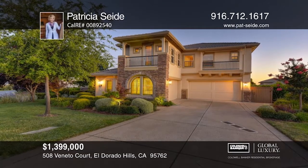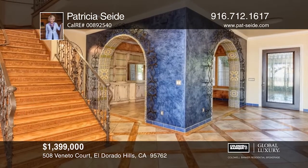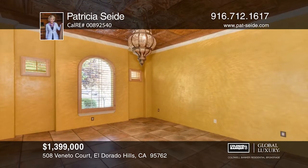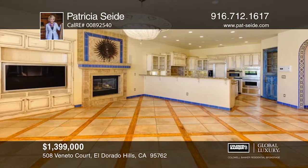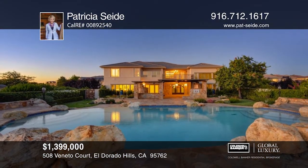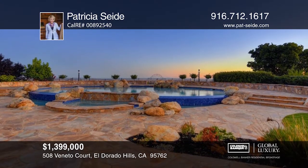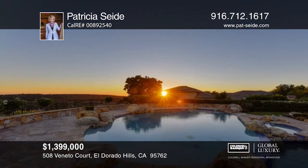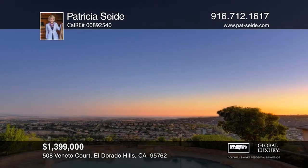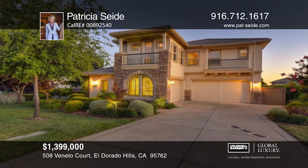Authentic Moroccan themed decor graces this home with expansive views. One of a kind custom lighting fixtures and wall treatments set off traditional mosaic tiles, stained glass doors, handmade wrought iron railings, and copper ceiling. Enjoy a resort style backyard featuring dual fountains, an extensive covered slate patio, gas fireplace, pizza oven, barbecue with rotisserie, smoker and grill, bar with beveled granite counter, a spa and pool with water features, and amazing views. It can be yours with a call to Patricia Seide.